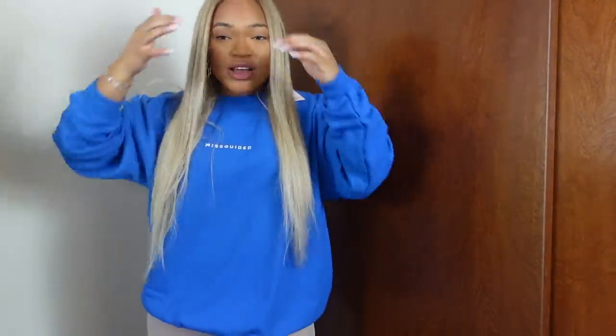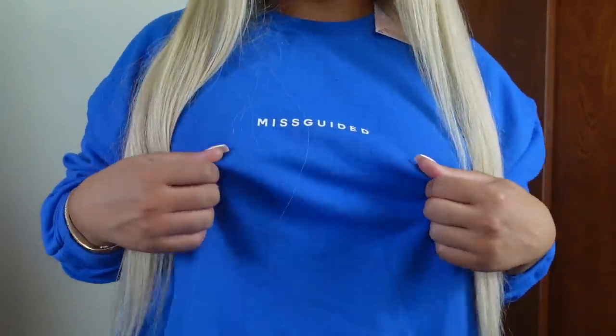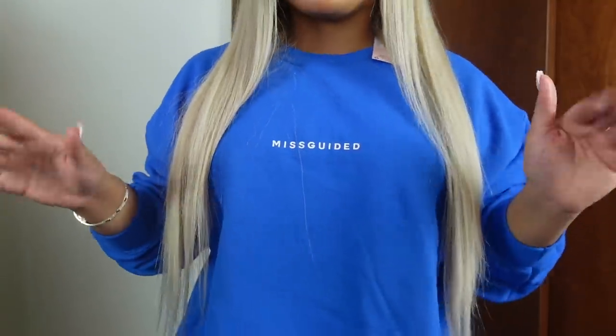This next sweater is this cobalt blue color — like a rich royal blue. It looked so good on the model, and she had on the matching jogging pants. I couldn't find them on the website, so I'm going to go back and get the matching sweatpants because I just love a set. It says Missguided right here on the front as a little dainty detail on an otherwise plain sweatshirt. I love this color — definitely going back on the website.